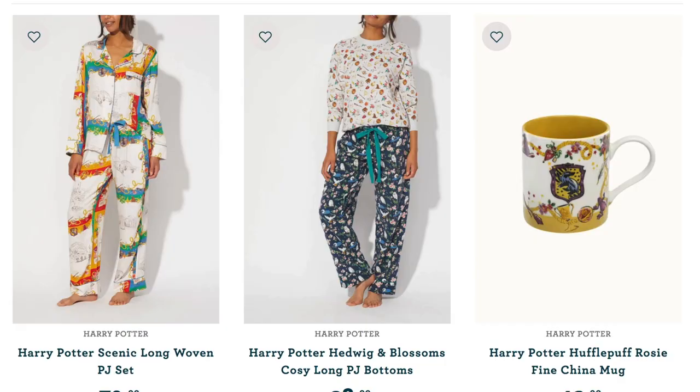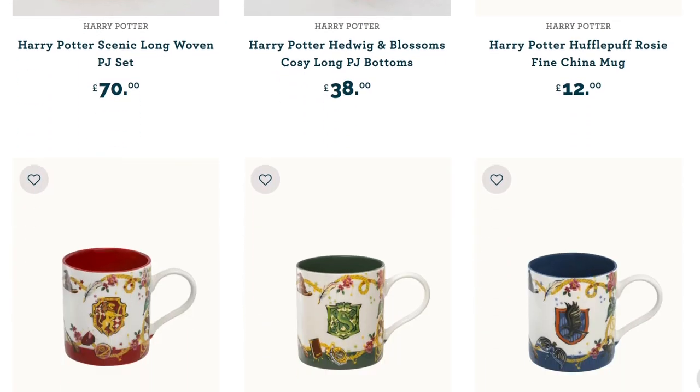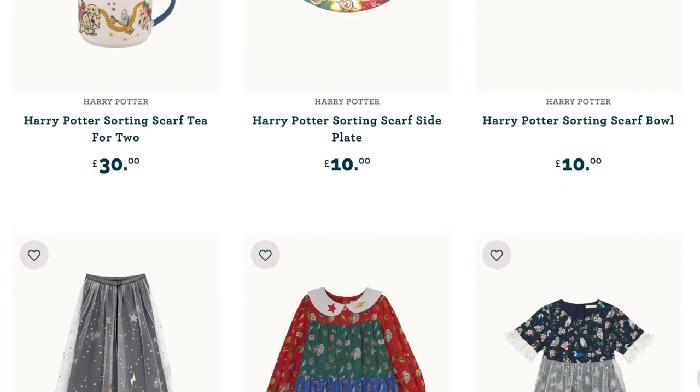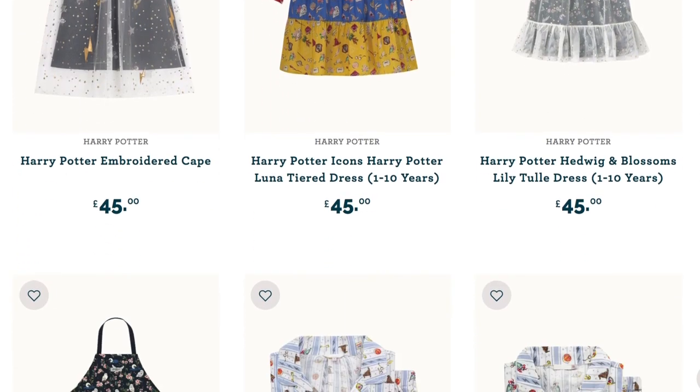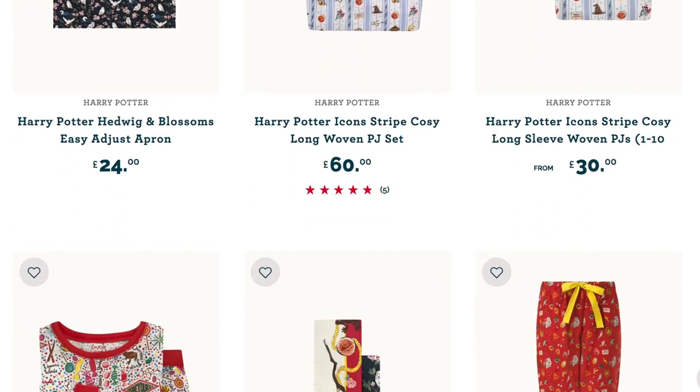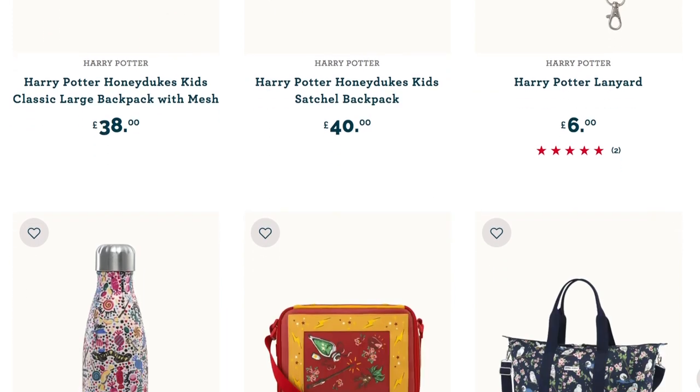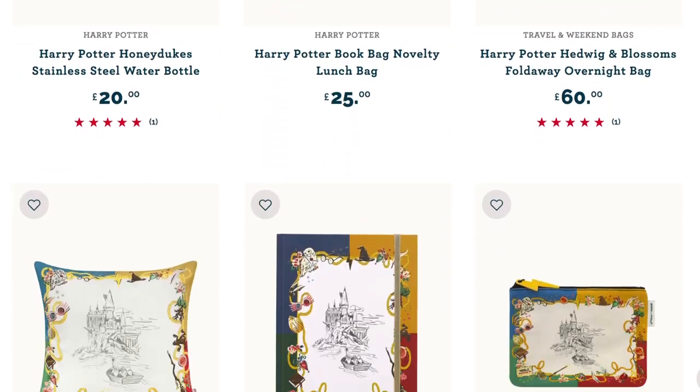Let me tell you about Cath Kidston, a company with great clothing and homeware items. They've released a new Harry Potter collection this year with some really fun Harry Potter themed prints, including great kids clothing options as well as homeware options. My particular favorites are the Hogwarts house themed mugs as well as the plates and bowls.